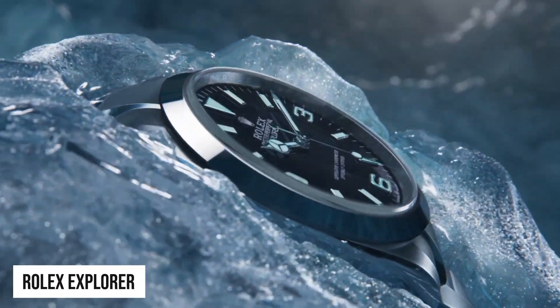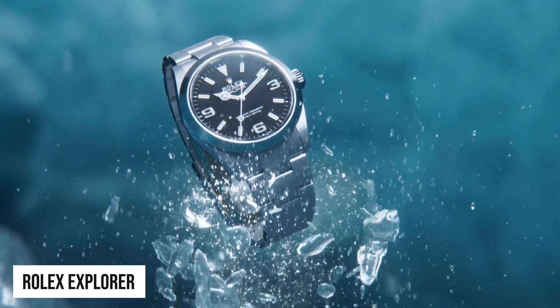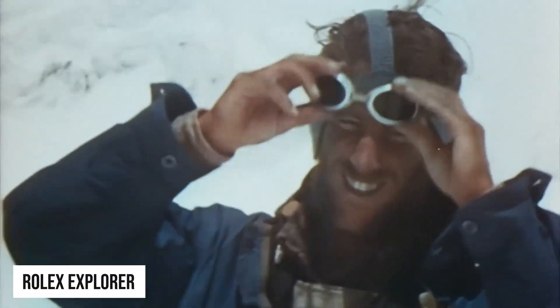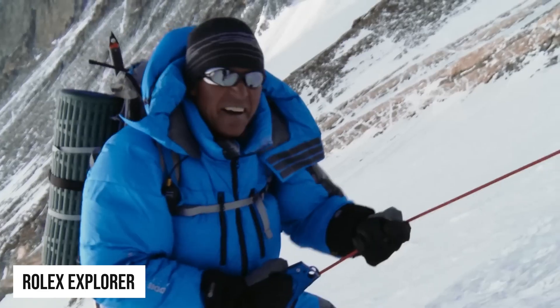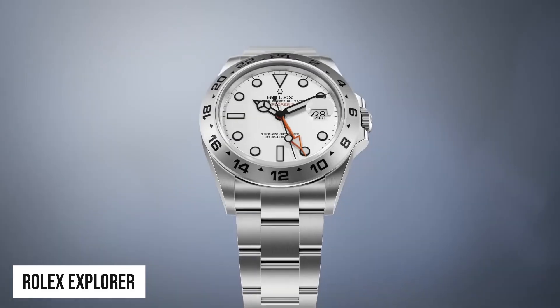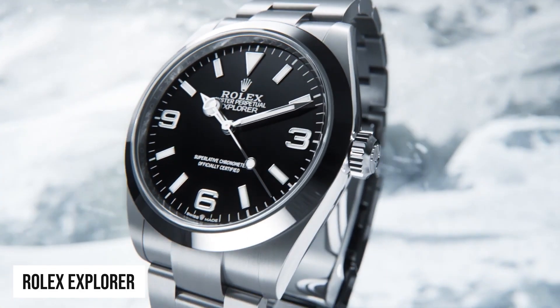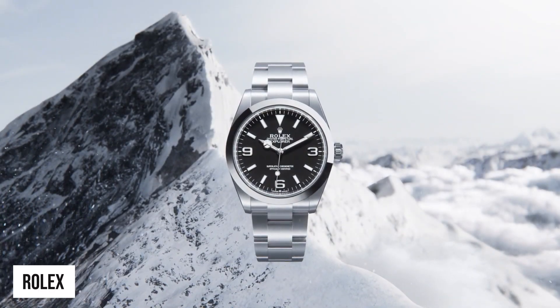Coming in next is the Rolex Explorer — the spirit of adventure. Looking at this watch, you can easily tell that it pays tribute to the spirit of exploration and mountaineering. Following the successful ascent of Mount Everest by Sir Edmund Hillary and Tenzing Norgay, this watch embodies durability, legibility and ruggedness. Its elegant yet straightforward design and exceptional performance have made it a beloved timepiece for adventurers and outdoor enthusiasts worldwide.